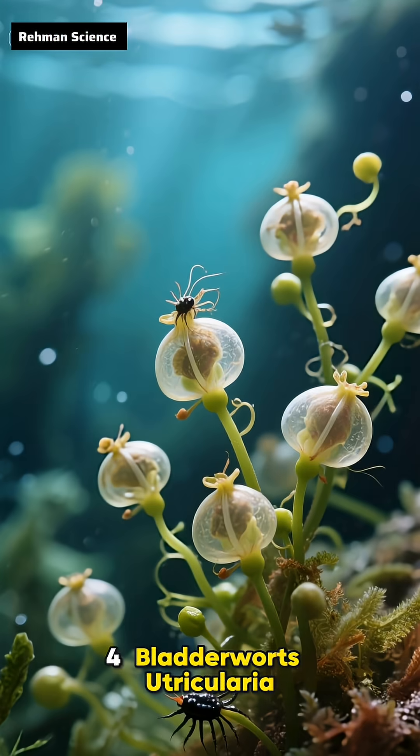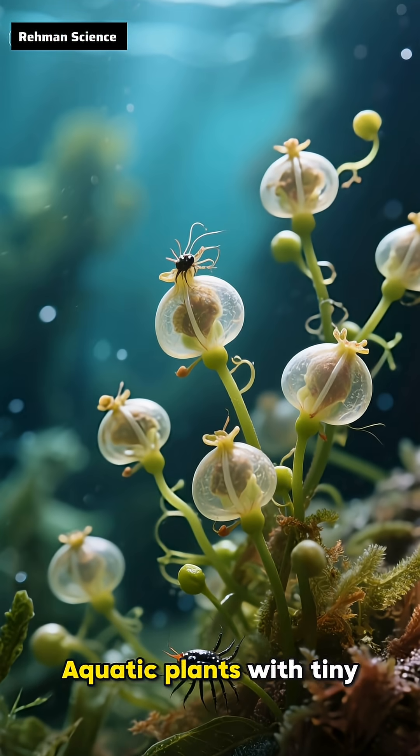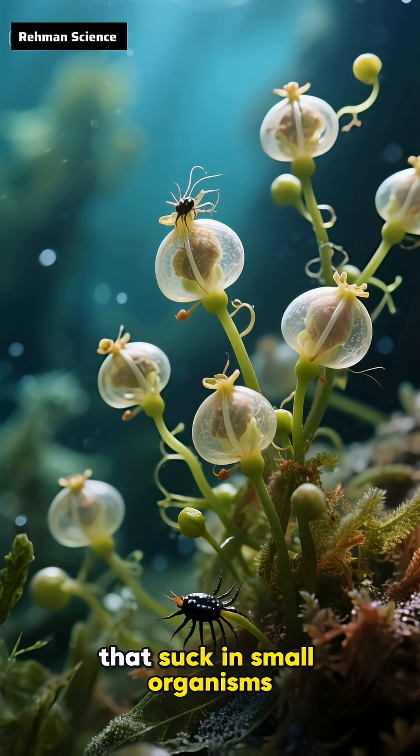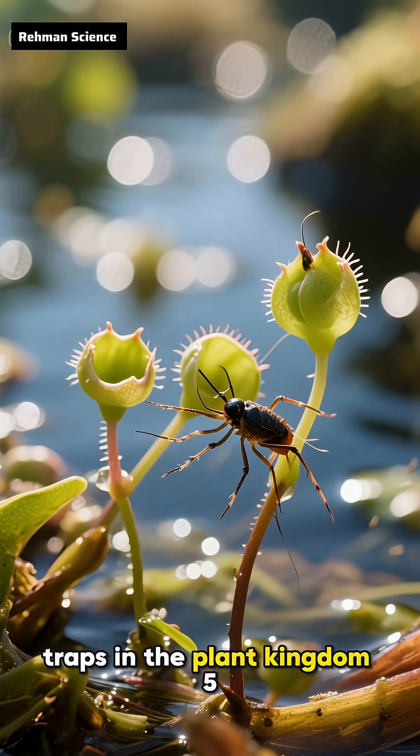Bladderworts, Utricularia, are aquatic plants with tiny vacuum-like bladders that suck in small organisms. They have some of the fastest traps in the plant kingdom.